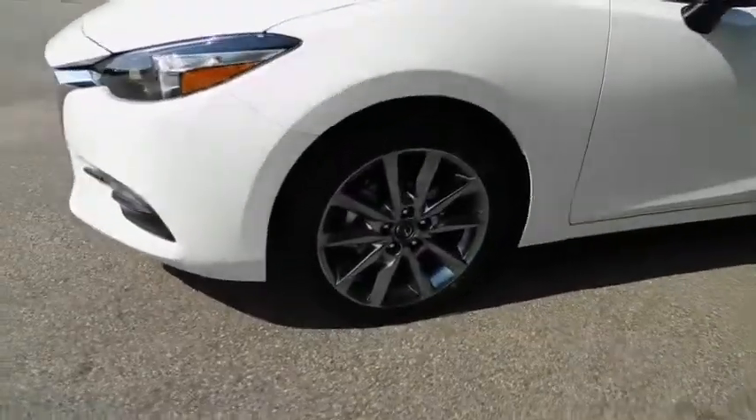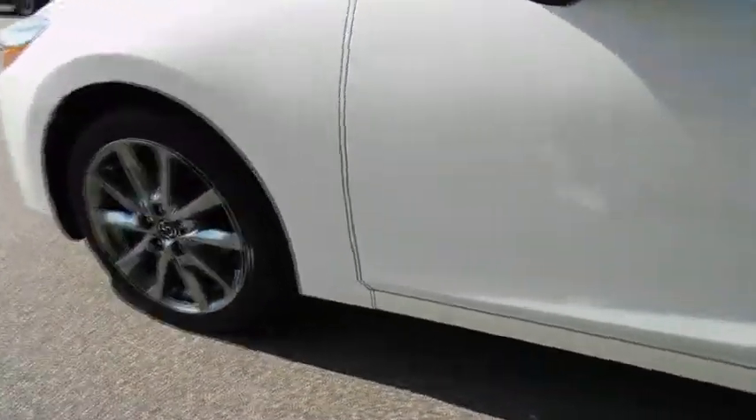Cruise control, floor mats, four-wheel disc brakes, AM-FM stereo radio, rear defrost, front-wheel drive, climate control. Come take a test drive today.